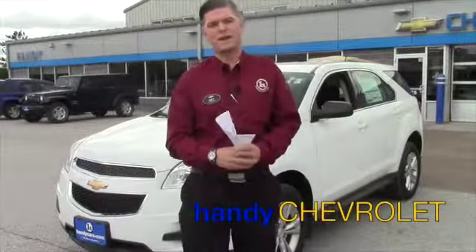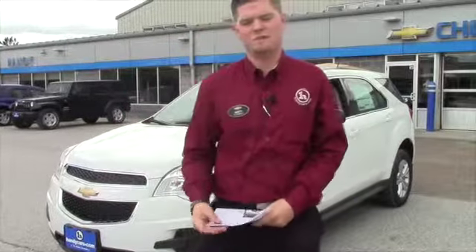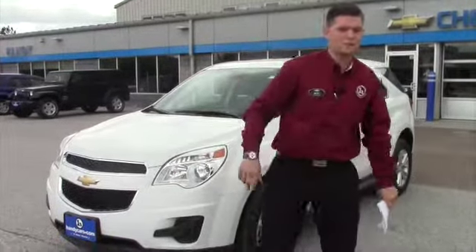Hey Robin, it's Matt from Handy Chevrolet. I just want to thank you for your inquiry and working with Steve Honahan a little bit on the all-new Chevy Equinox.